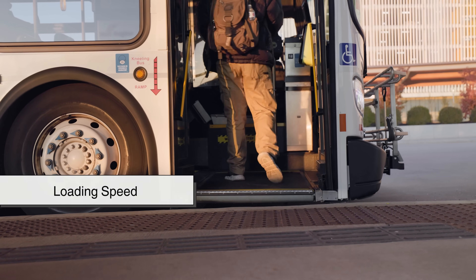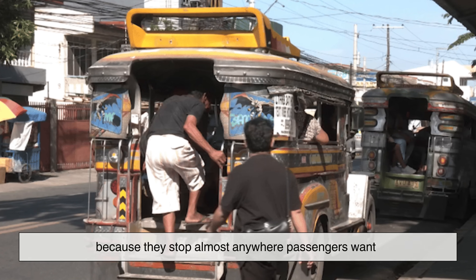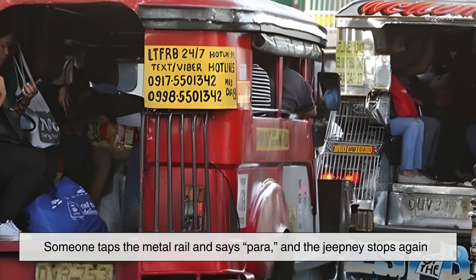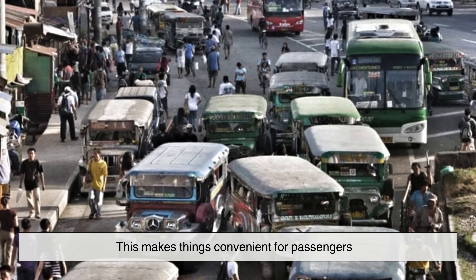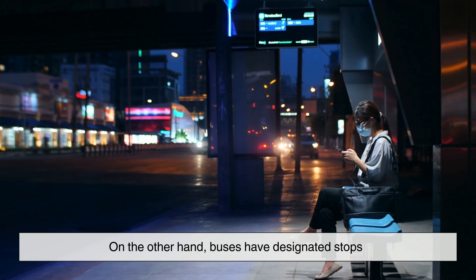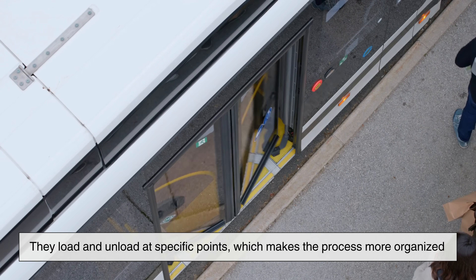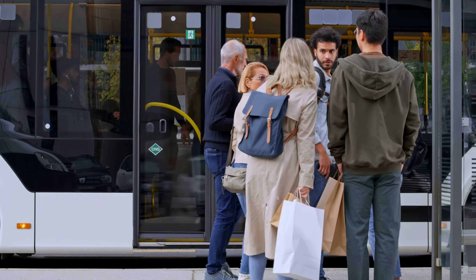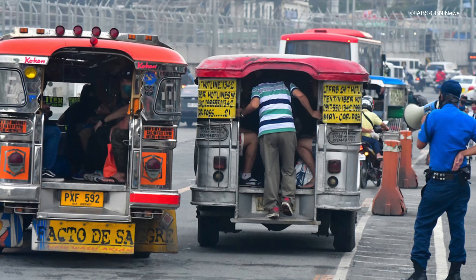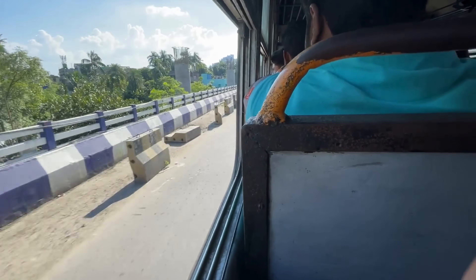When we talk about loading speed, things get a little complicated. Jeepneys load and unload quickly because they stop almost anywhere passengers want. Someone waves from a sidewalk, the jeepney pulls over immediately. Someone taps the metal rail and says 'para,' and the jeepney stops again. This makes things convenient for passengers, but creates unpredictable patterns on the road. Buses, on the other hand, have designated stops and load and unload at specific points, which makes the process more organized. Even though actual boarding sometimes takes longer due to the number of passengers, the overall flow of the route becomes less chaotic. While jeepneys are convenient for individuals, buses tend to be more time-efficient for the entire traffic system because they minimize random stops.